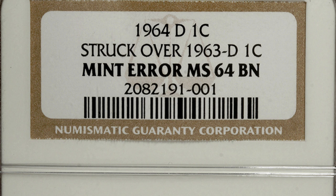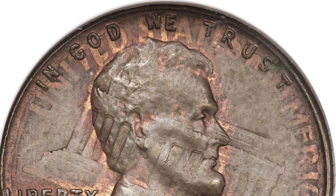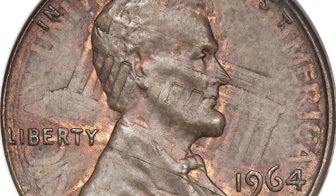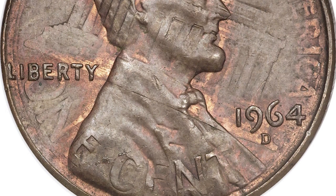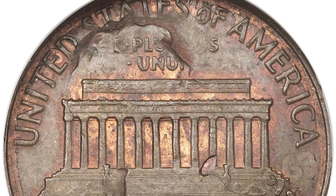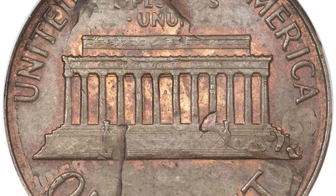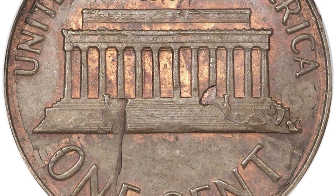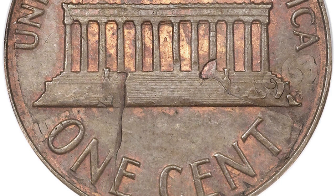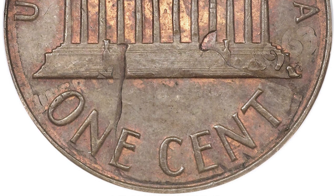Moving on to another expensive coin — this is a 1964 Lincoln penny that was struck over a 1963 Denver-minted Lincoln penny. You can really see it in this image — the reverse design of the penny showing on the front of the coin. On the reverse you can see the design of Lincoln's head. This is the type of error I would love to find when coin roll hunting. This coin sold for over $4,000.